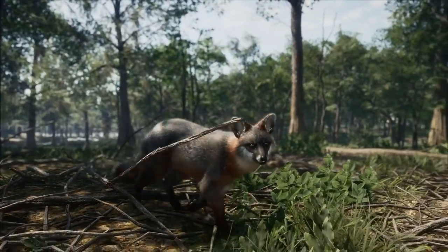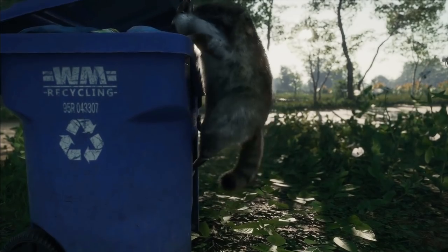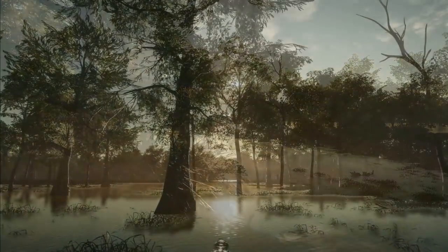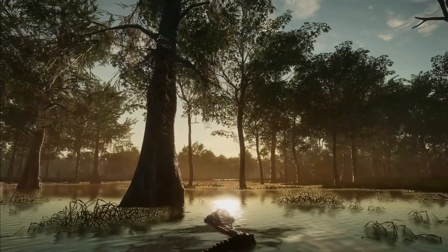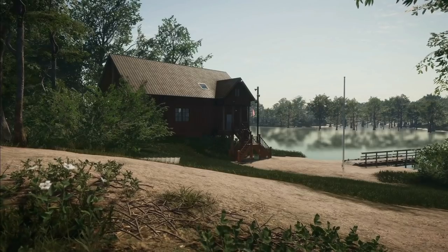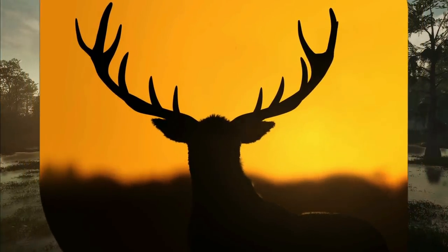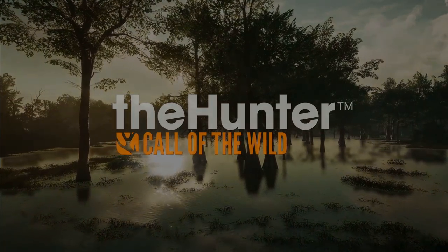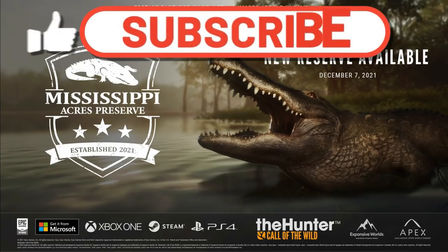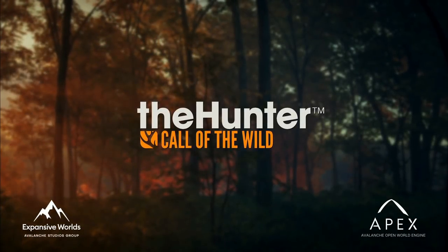That's going to be it for this video. Let me know down below what you think of this reveal trailer. In my opinion, this will probably be my most played map once it comes out. It's quite different from any map we've ever had, and I think I'm most excited for the raccoons — seeing that we're going to have raccoons is just insane. Along with the gray foxes, it's about time we got another fox species, and the quail are going to be a lot of fun as well. If you're brand new to the channel, subscribe, click that like button, and ring the notification bell. I will see you all in the next one. Peace!